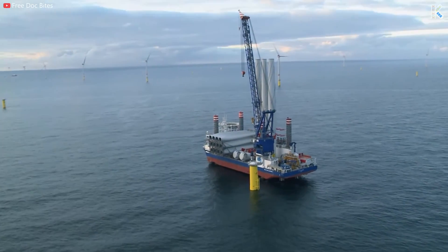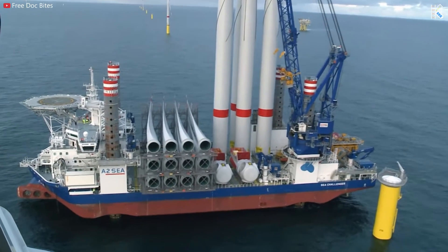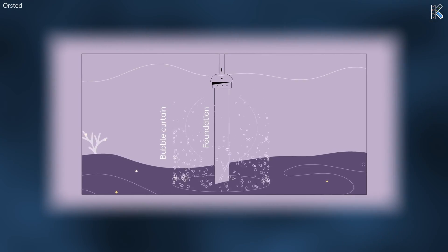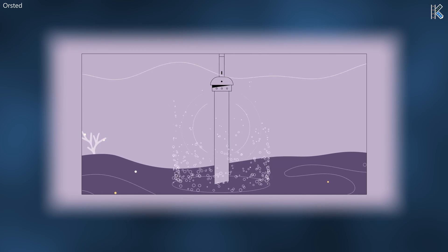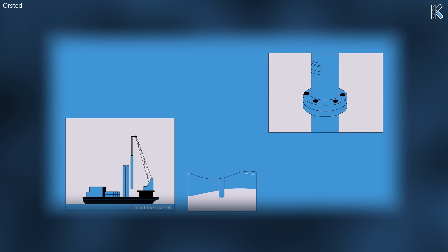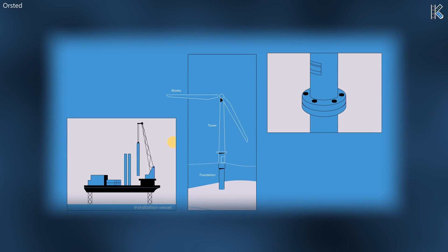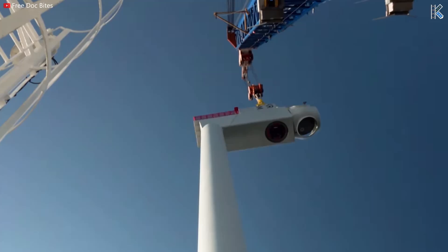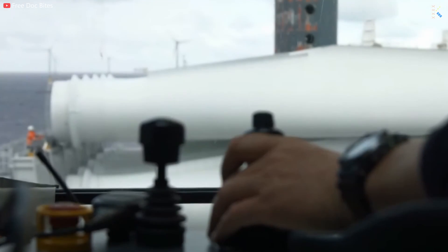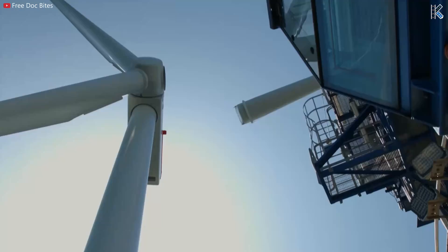Transporting and installing all of the components is a logistical and engineering challenge. The rotors, nacelle, tower, and foundation are all transported via an installation vessel to the desired location. Once there, the monopiles are forced deep into the ground by the vessel, serving as the foundation. On top of that goes the transition piece, which allows for interconnection between the monopile and what comes above. The tower is then precisely placed with a crane, followed by the nacelle and the blades. This process takes days at minimum and is highly dictated by weather and wind.